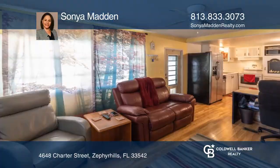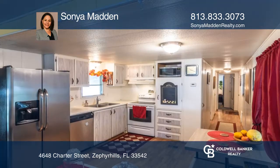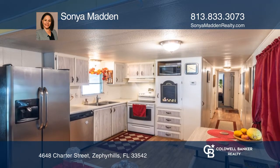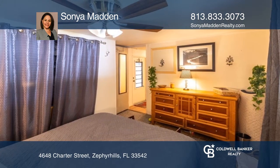This well-maintained two-bedroom, one-bathroom home is ready for its new owner. The inside features an open concept and lots of natural light with laminate flooring throughout. The primary bedroom is privately located at the end of the home.